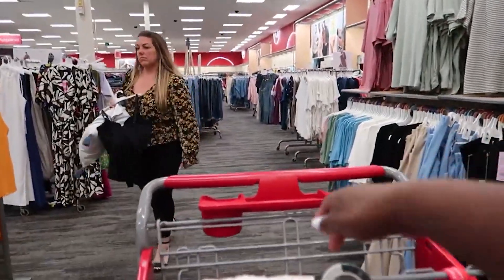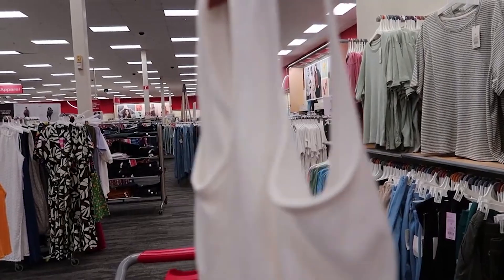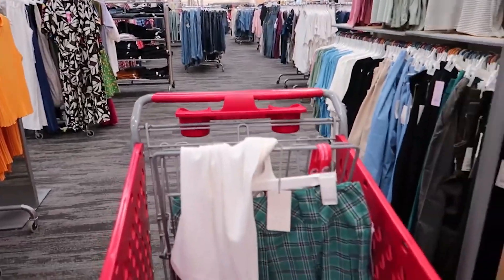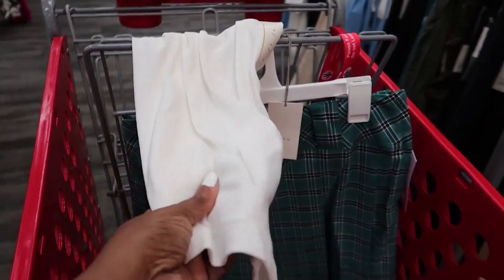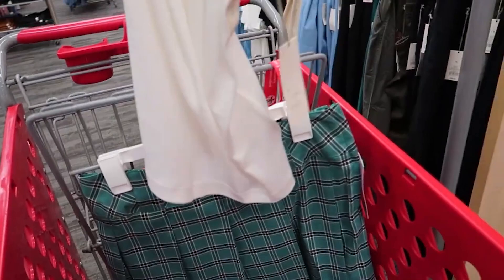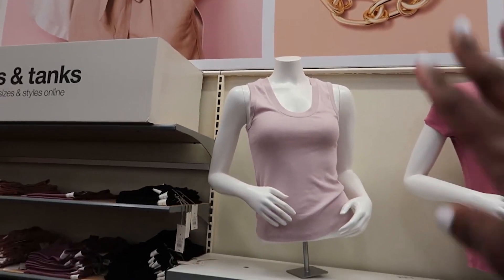I came across this tank top. They don't have medium but they do have small and extra small, so my best bet is to go with the small. I tried to find the color closest to this green but I could not — I may find it at another store. For now I'm gonna get this top. It seems to be long enough so it'll cover me up and still be cute. This top is $8.